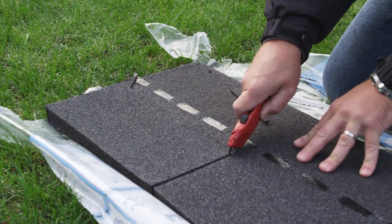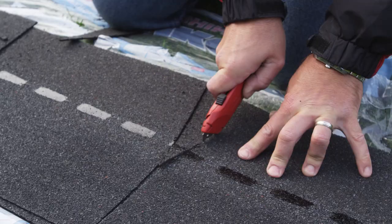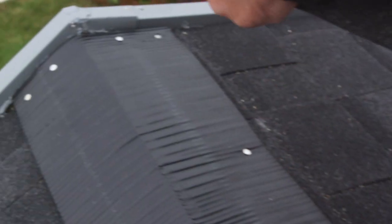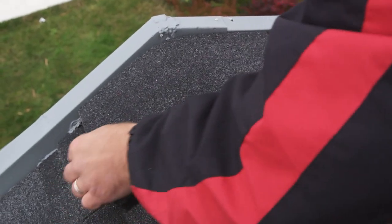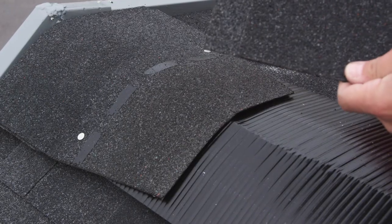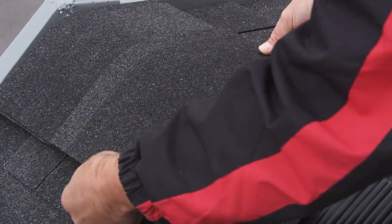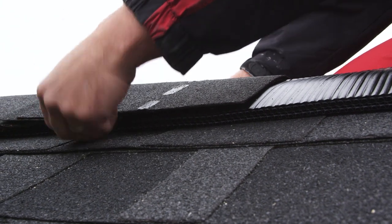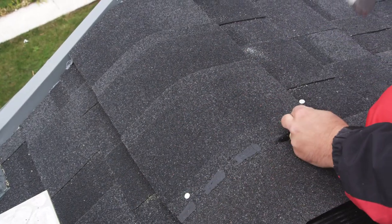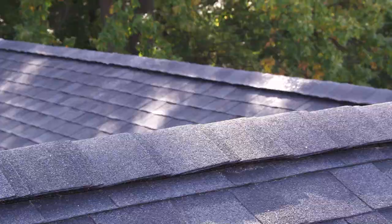In order to cover the ridge and hip rafter, cut sections from rectangular Superglass 3-tab shingles. Bend three shingles together to prevent any cracks; in extreme cold, you should preheat these shingles. Always start on the side of the prevailing winds and for the hip at the bottom of the roof. Always make sure that the Cambridge Express shingles are sufficiently covered on both sides of the roof so that no nails are left visible. Secure them 40cm from the tab side and 2.5cm from the edge.